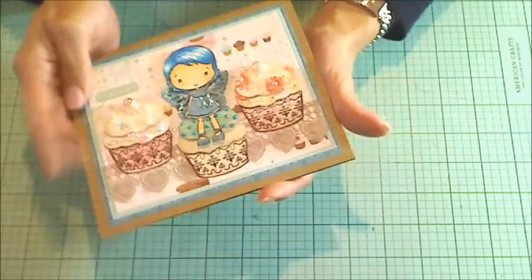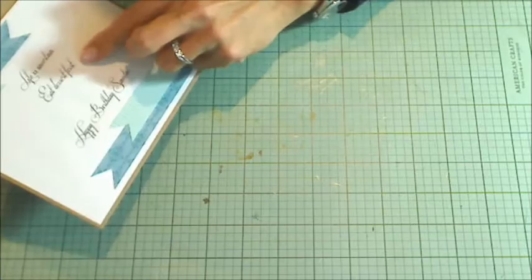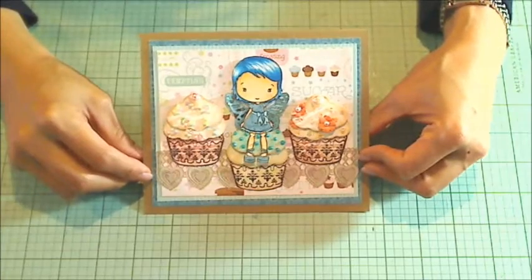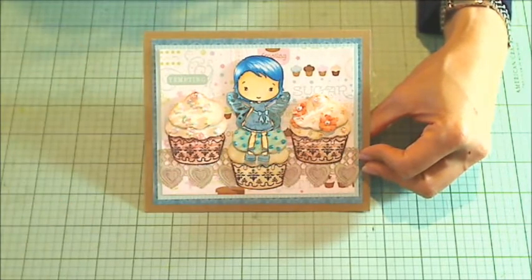Inside, I just had printed out on my computer: "Life is uncertain, eat dessert first. Happy birthday, sweetie." I hope you guys will get a chance to play along and spread the crafty YouTube love with Star. Thanks for watching.